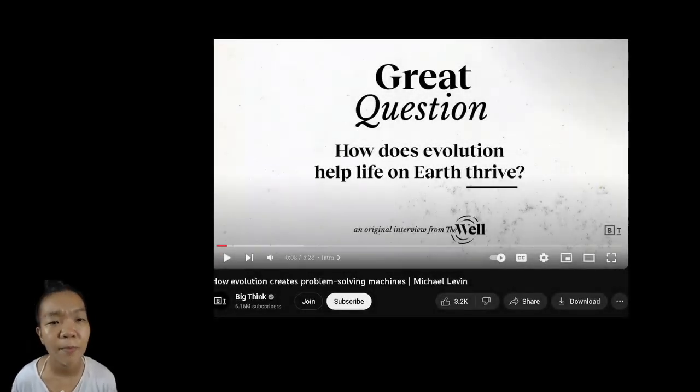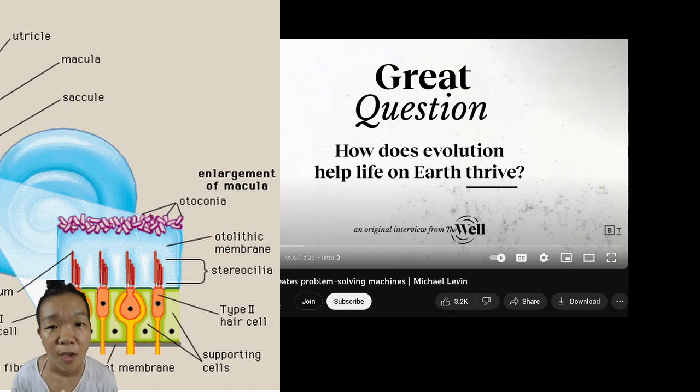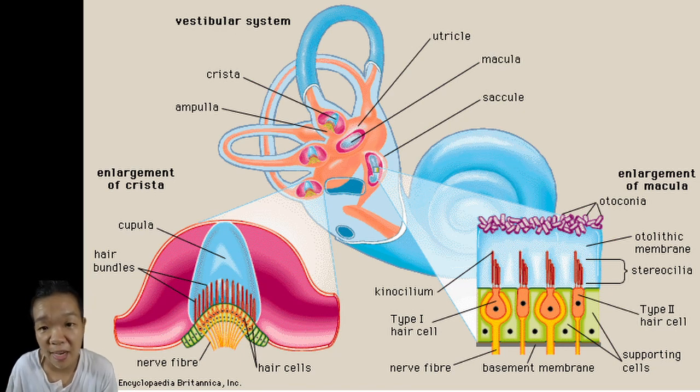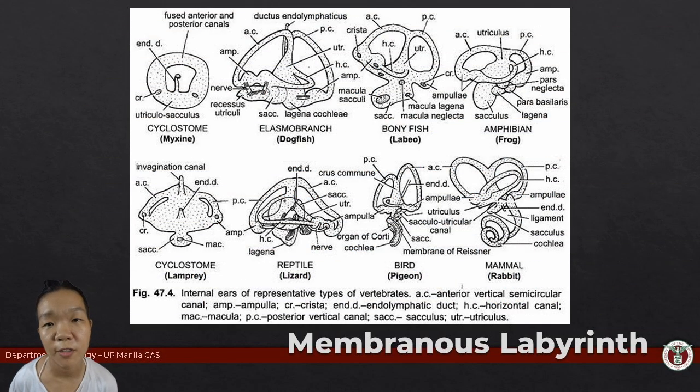Recalling that evolution comes up with problem-solving structures without making strong assumptions about the environment, we see this play out again in the inner ear—it is basically a complex of neuromast organs. This time it is found deep within the head so as not to pick up external water movements, but instead to detect the movement of fluid inside it. The membranous labyrinth is part of the inner ear found in all vertebrates, responsible for maintaining physical equilibrium.